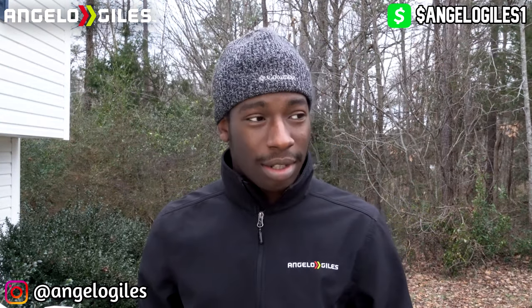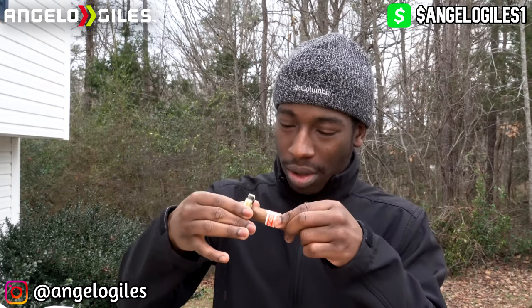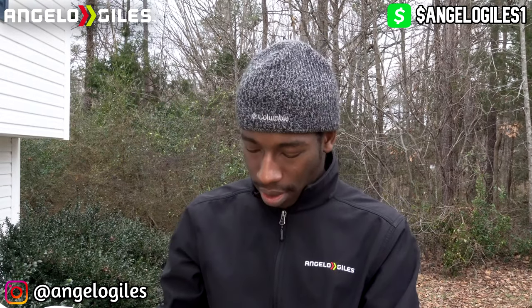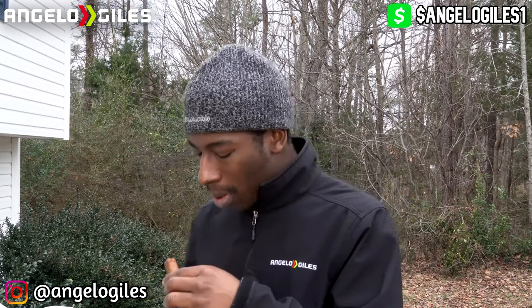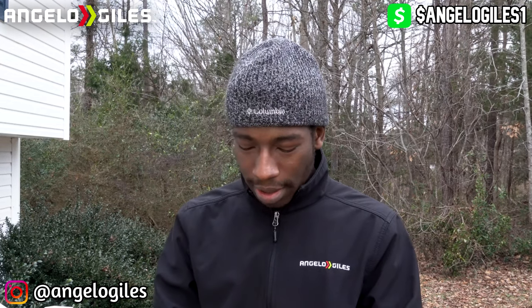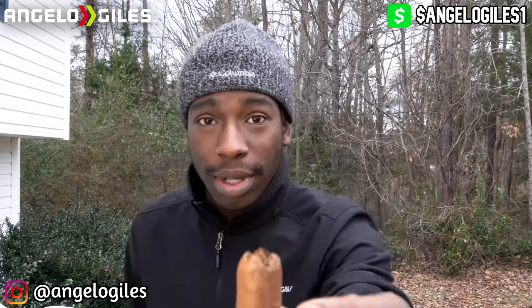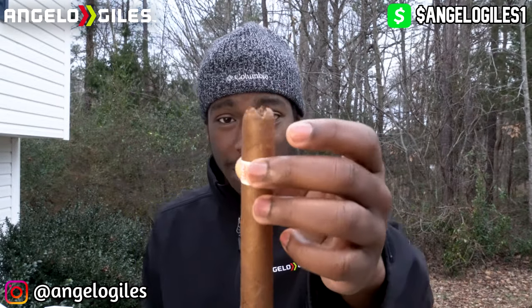Let's cut it open with the trusty V-cut. It's quiet outside, which I love — it's one thing I actually like about this neighborhood. It does look slightly dried up, that's the only thing that worries me. But there we go — that's what the heart shape cut looks like.